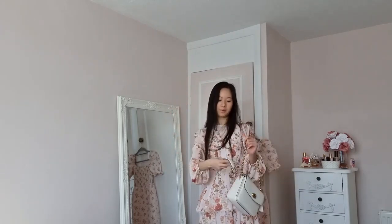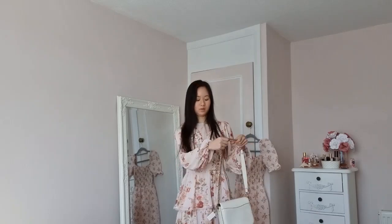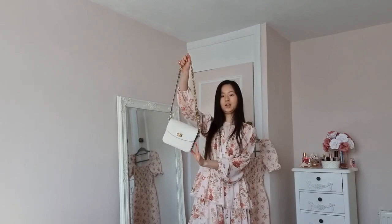I'd probably wear the bag like this with the gold chain if going to a wedding, or with the top handle strap doubled up for something more casual. You can actually flip the strap the other way around depending on which side you want people to see.